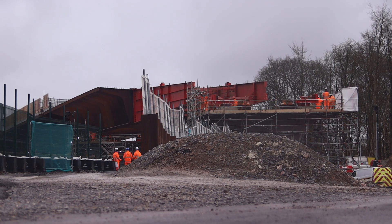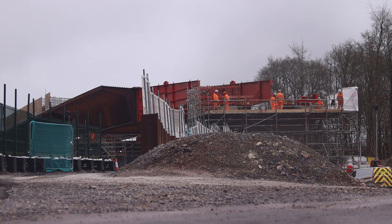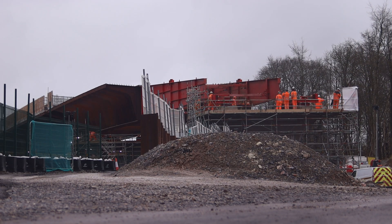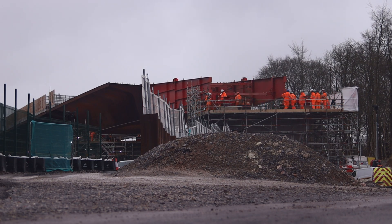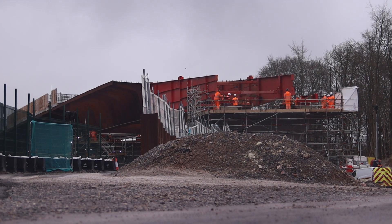The achievement not only highlights the progress of the HS2 project, but also showcases the engineering prowess involved in constructing such a monumental infrastructure. The Smalldean Viaduct will stand as a testament to modern engineering, contributing to the UK's future high-speed rail network.